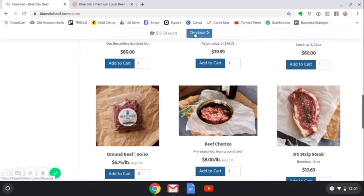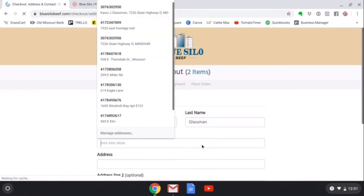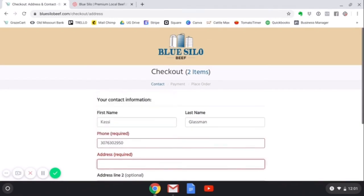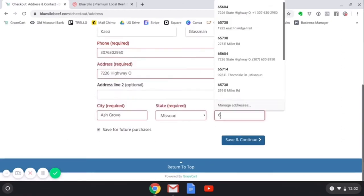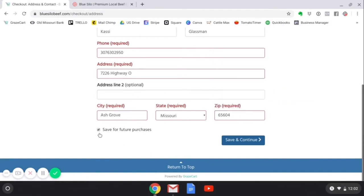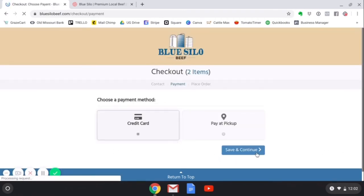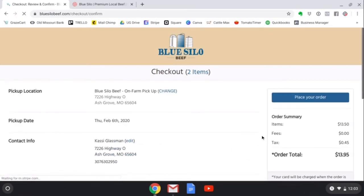You will see your cart total up here, and I am going to click checkout. Here is where I will finish adding my account details, and I am going to make sure it is clicked to save for future purchases. Save and continue. Credit card method of payment, save and continue. Here is where I will enter all my credit card details.